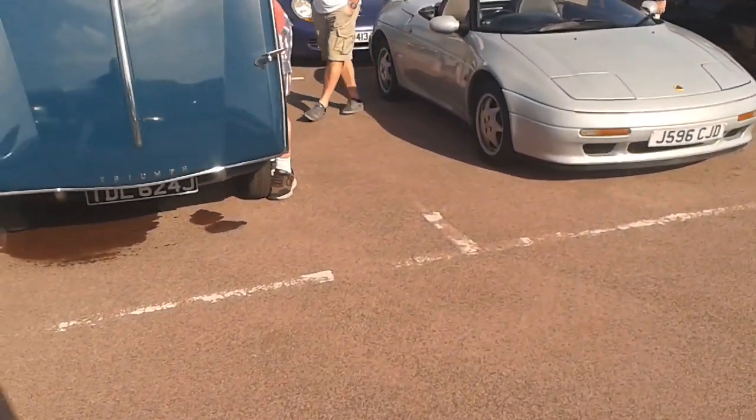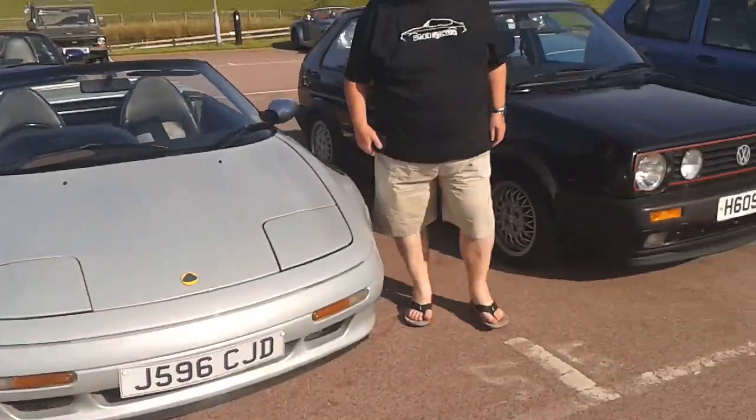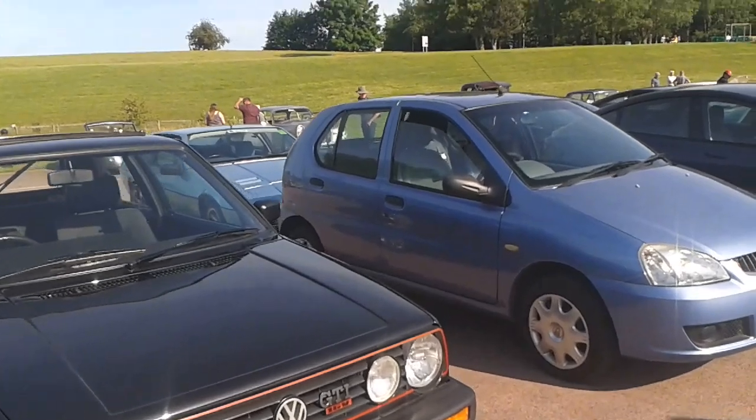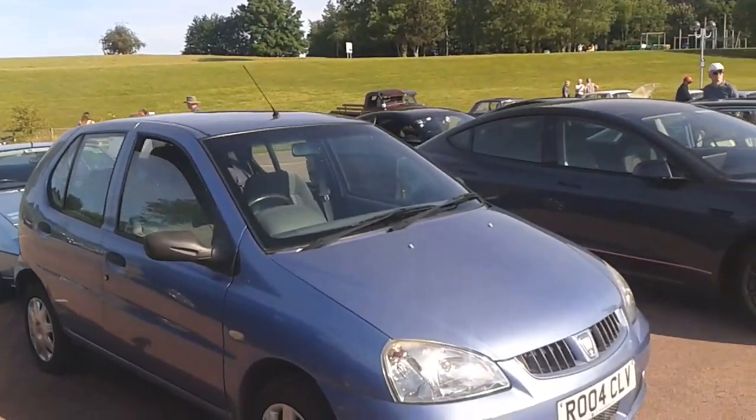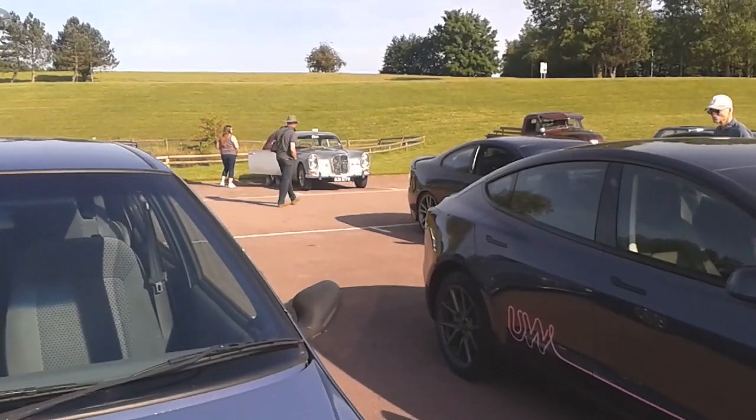That Triumph's got a little bit of a water problem. Alvis over the back there — look, see there, with the stacked headlights.